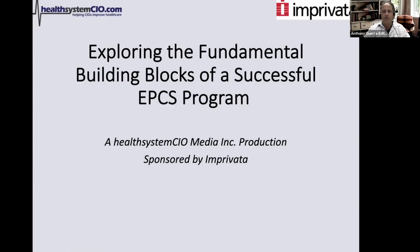Good afternoon, and welcome to Exploring the Fundamental Building Blocks of a Successful EPCS Program, a Health System CIO Media, Inc. production sponsored by Imprivata.